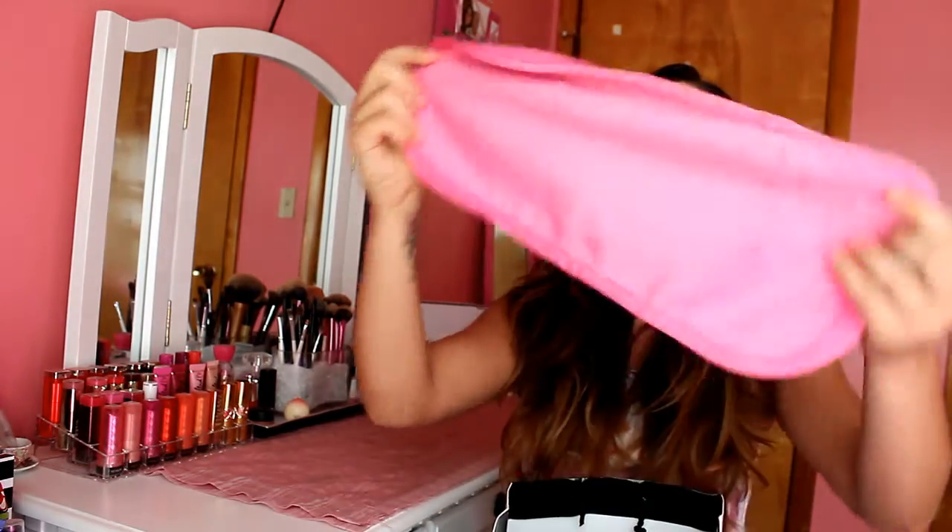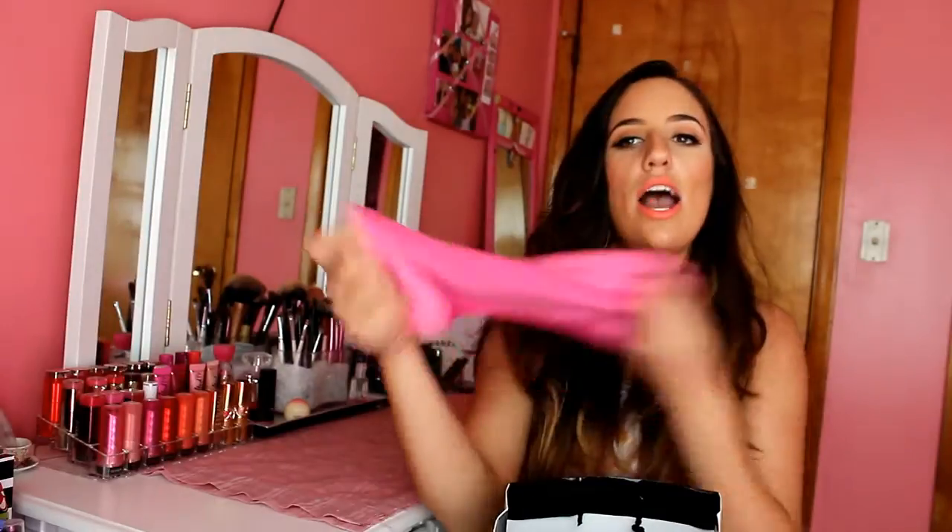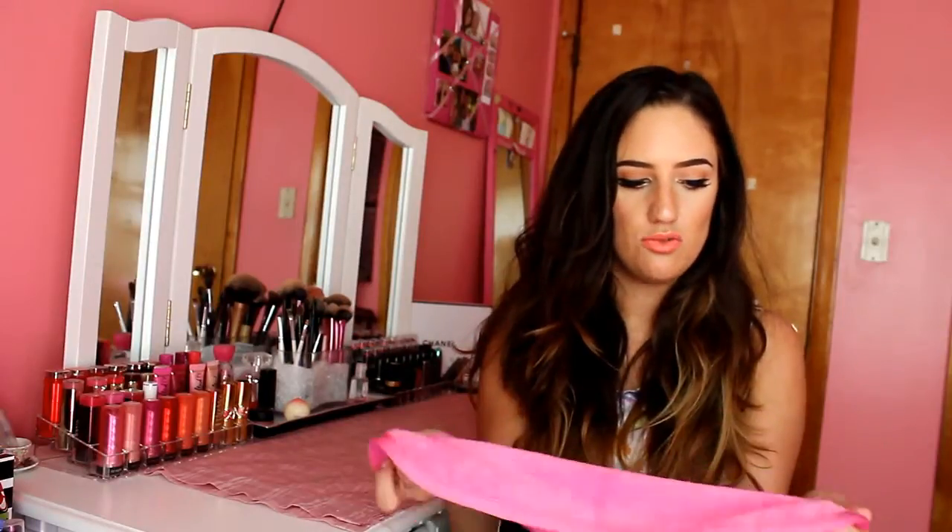We also got what's called a makeup eraser. I haven't used this yet but I really want to. It's supposed to remove your makeup - you're supposed to wash it first in the washing machine and then dampen it with warm water, and then it's supposed to remove all of your makeup. I'm interested to try this. It feels like a soft baby blanket.